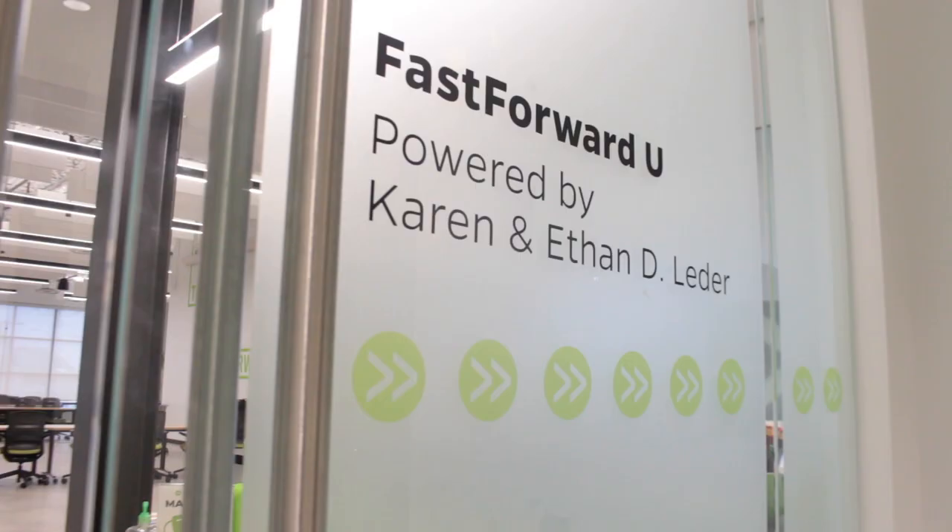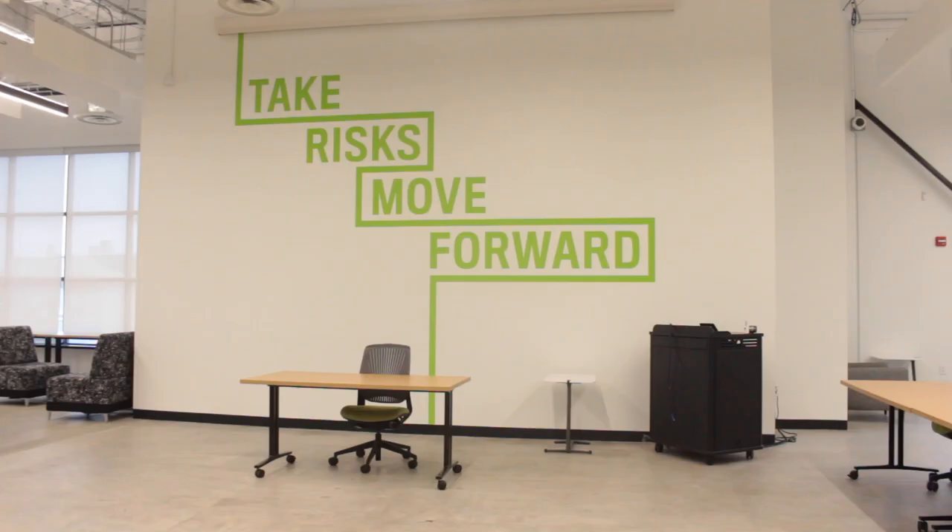Fast Forward U is the student hub for all things entrepreneurship and innovation at Johns Hopkins University. We are a 10,000 square foot space all about helping student entrepreneurs reach their goals in entrepreneurship and innovation because today's students are tomorrow's future. We work with students from all nine of Johns Hopkins University schools, undergrad to postdoc, and you don't have to be in a certain field or industry with your startup to work with us. In fact, you don't even need a startup to work with us, but we'll get to that.